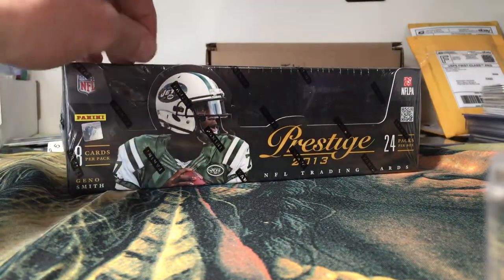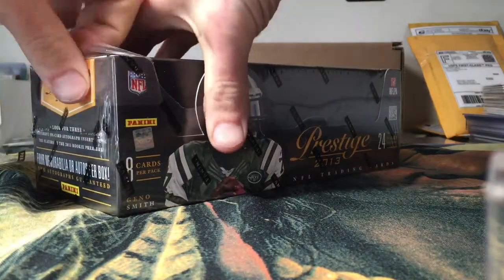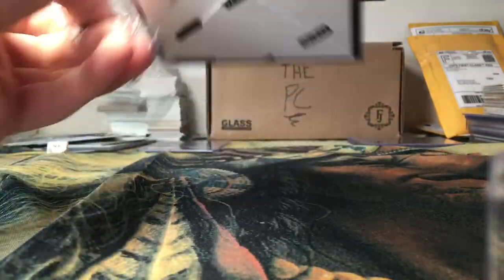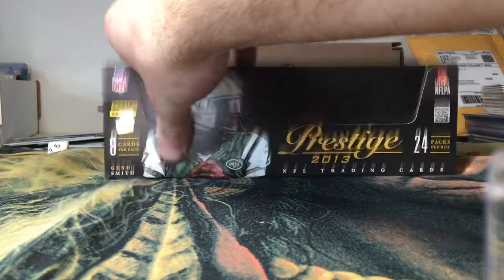Four autos or four mem cards, so I'm hoping for at least two autos — that would be nice. Looking for three different on-card autograph inserts from players of the 2013 Rookie Premier.